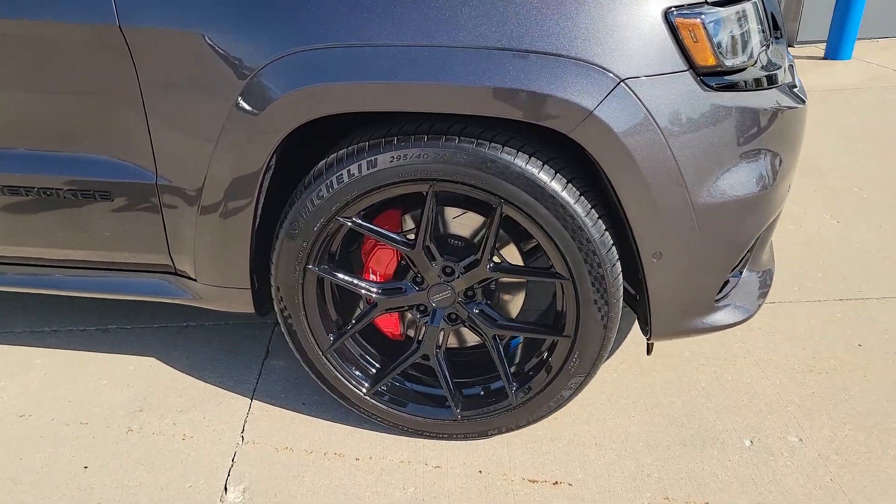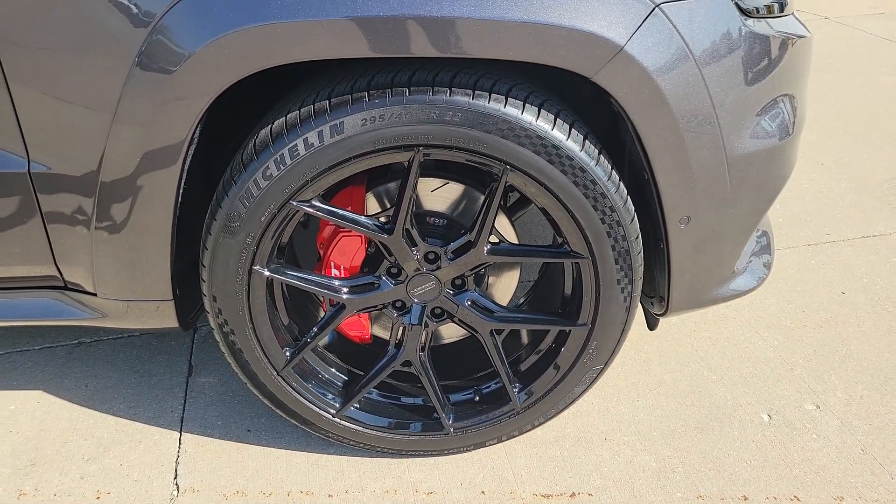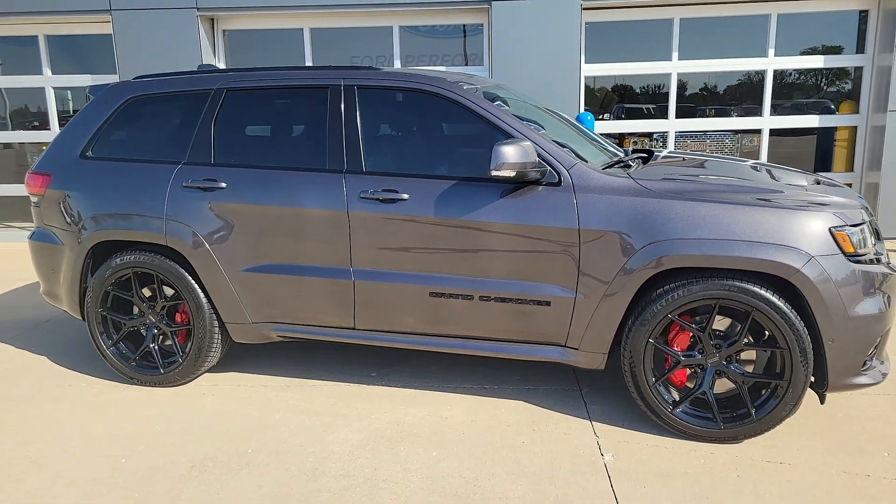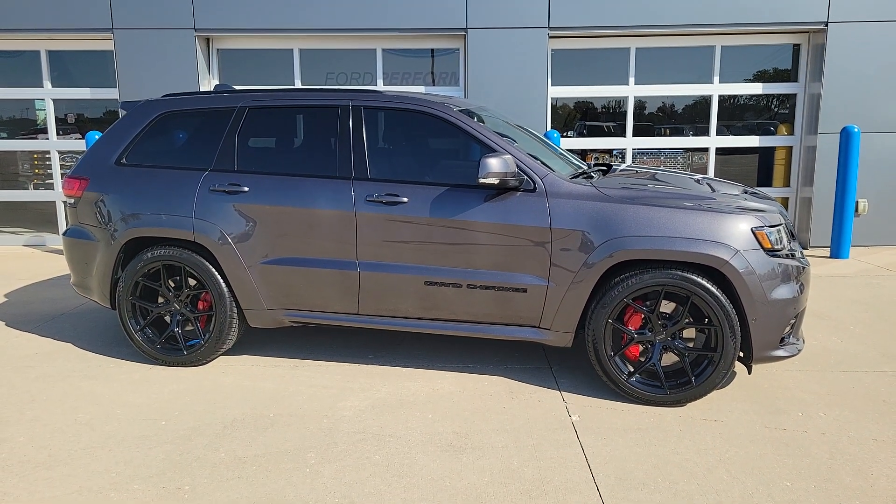This also has the upgraded brake package from the factory. Twin-panel moonroof, tow package. This is stickered for over $78,000 new.